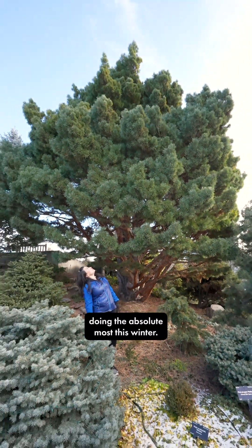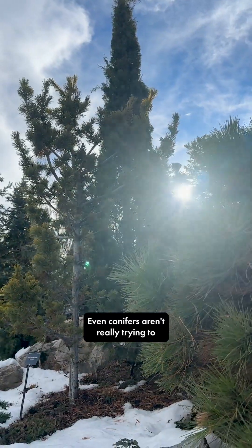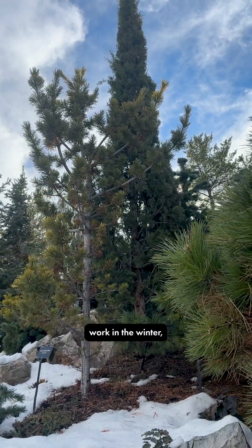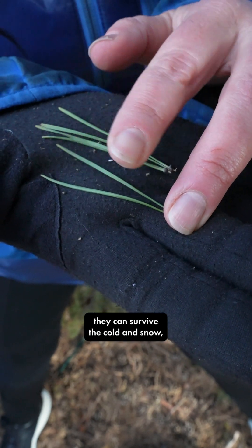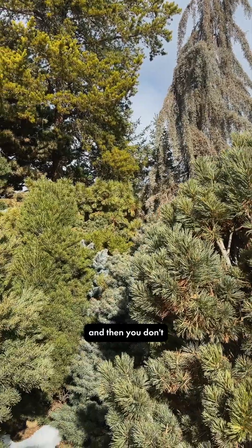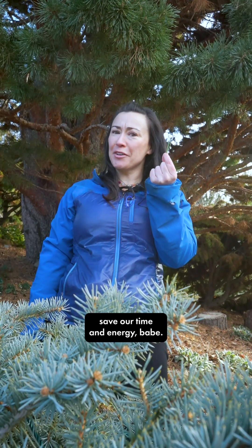You could be doing the absolute most this winter — not me, but you could. Even conifers aren't really trying to work in the winter. But if you make your leaves really small and cover them in wax, they can survive the cold and snow, and then you don't have to make new ones next year. Save that time and energy.